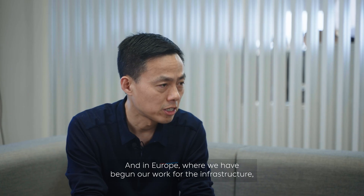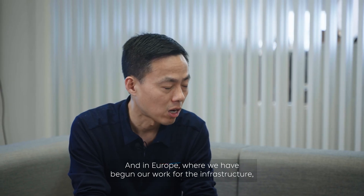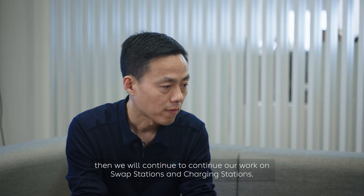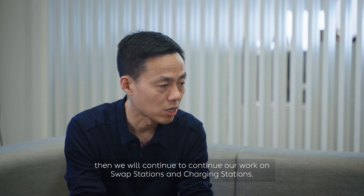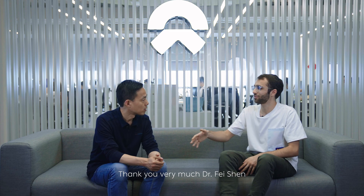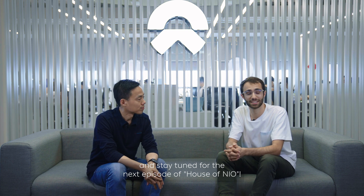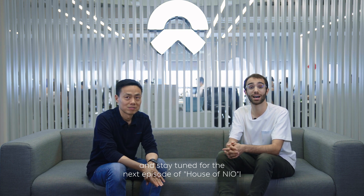And in Europe, where we have begun our work for the infrastructure, we will continue our work on swap stations and charge stations. Thank you very much, Dr. Shen Fei. And thank you for watching — stay tuned for the next episode of House of NIO.